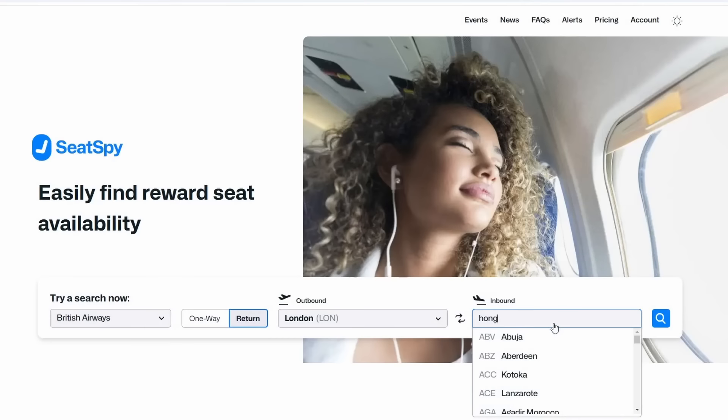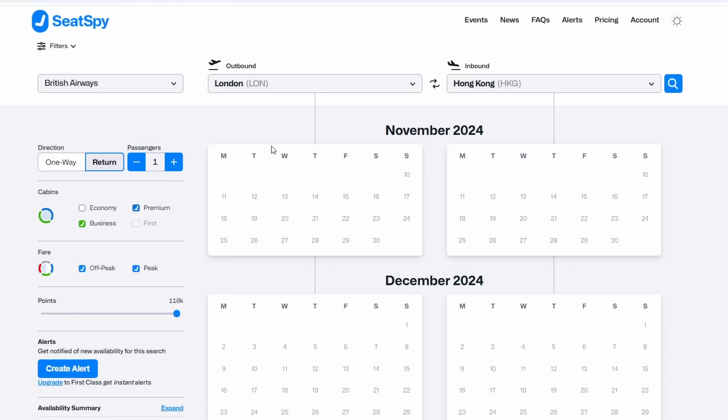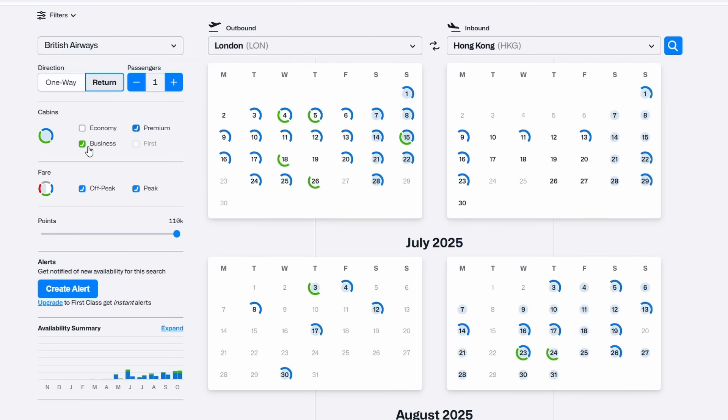I paid £550 in fees and taxes, but there's a hack to reduce those fees I didn't know about until I got back. To show you this hack, I need to find some reward availability — I'm going to use Seatsby, which is an excellent tool. I subscribe to it on the premium plan for about £3 a month. There's an affiliate link in the description — if you subscribe after using that link, I get a few free months. You can also take a 14-day free trial to see if it's right for you.